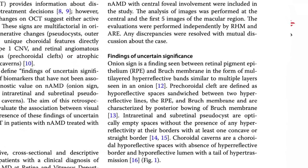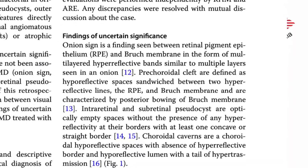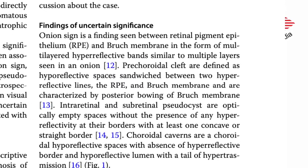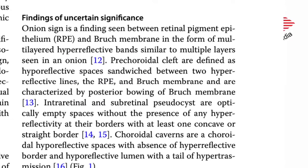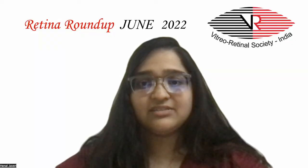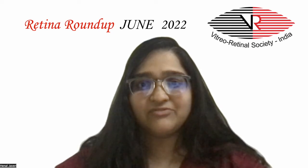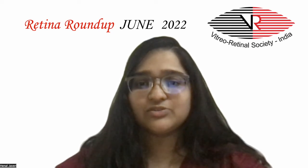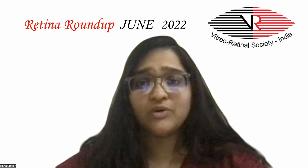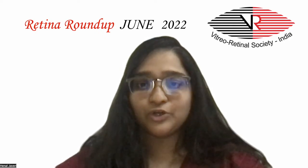Intraretinal and subretinal pseudocysts were optically empty spaces without the presence of any hyperreflectivity at their borders. Choroidal caverns were choroidal hyperreflective spaces with the absence of hyperreflective borders. The analysis revealed a higher letter gain in those demonstrating the onion sign, while the presence of prechoroidal clefts, intraretinal and subretinal pseudocysts were associated with lower visual gain. Therefore, the onion sign can be a biomarker of good prognosis.